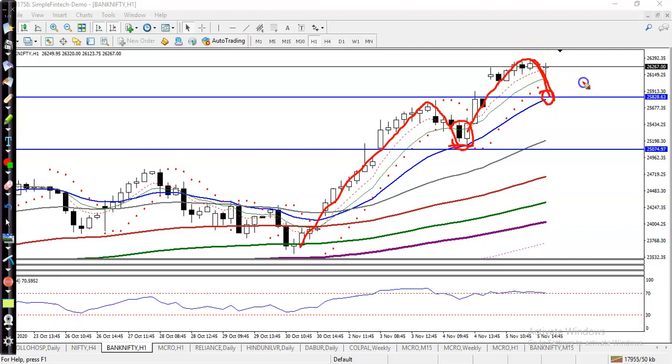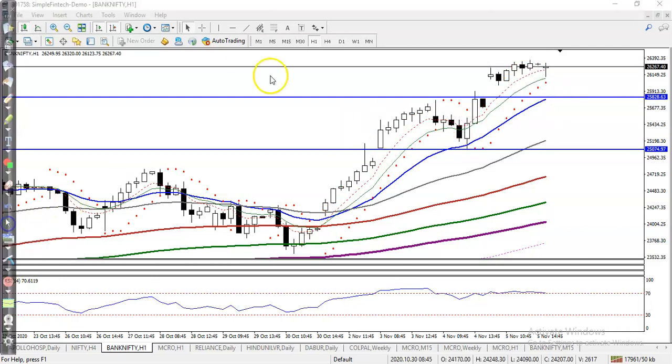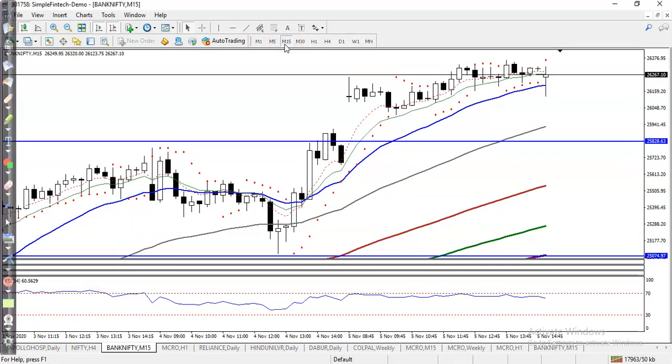We are expecting that price may give a correction to this level, so this is our first buy opportunity. This trading strategy is called the bouncing trading strategy. Now let's see another example — let's jump to the 15-minute chart.